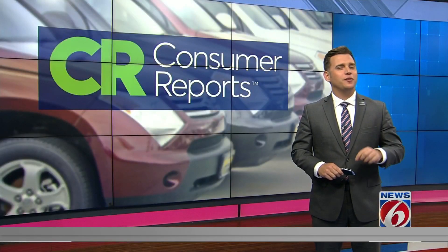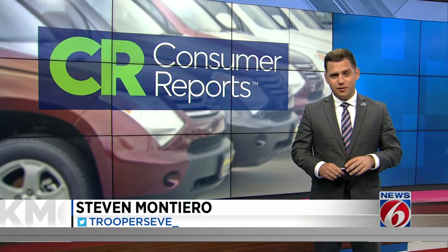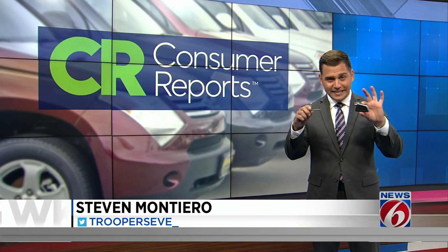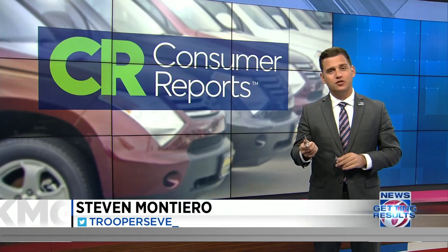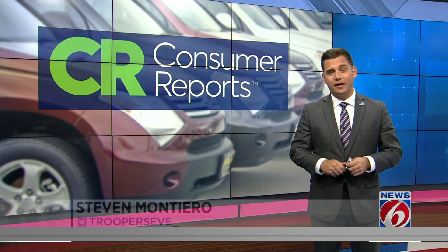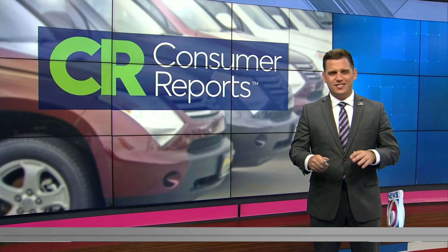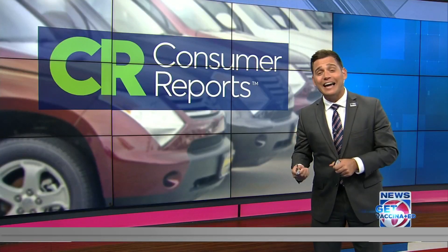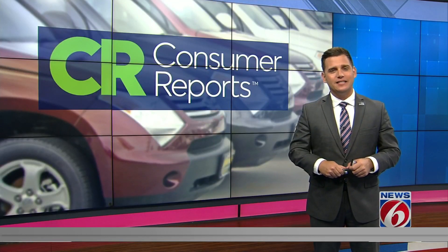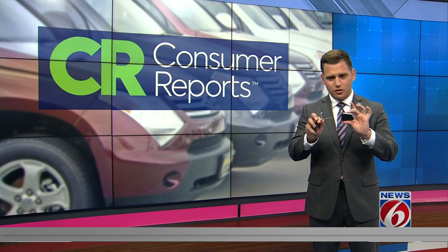Did you know that your key fob is hiding a little secret? There is usually a mechanical key hiding right inside the key fob for cars with push-button start systems, so you can still unlock your door if the car battery or your fob battery runs out. Some cars have an obvious slot on behind the door handle; on others, a plastic cap hides the key underneath. Just check your keys — it usually slides right out.